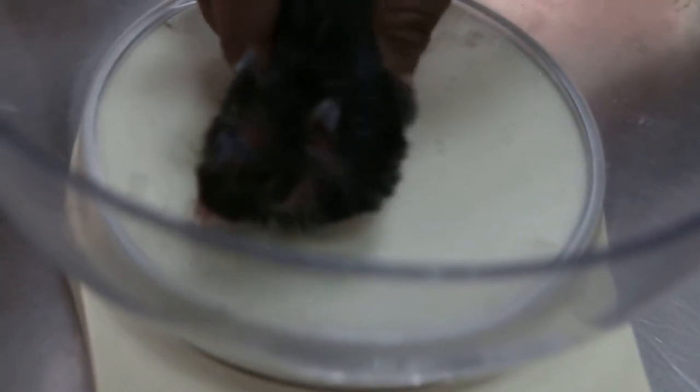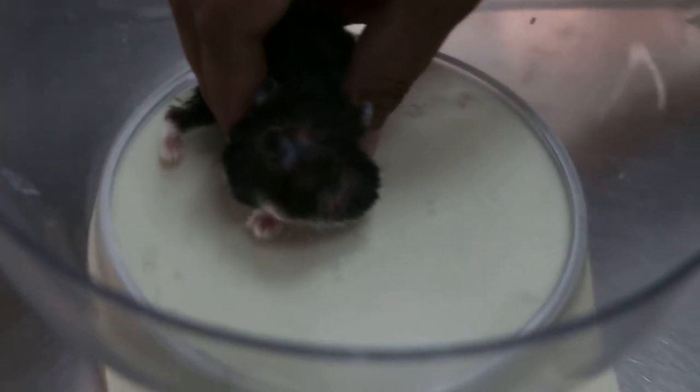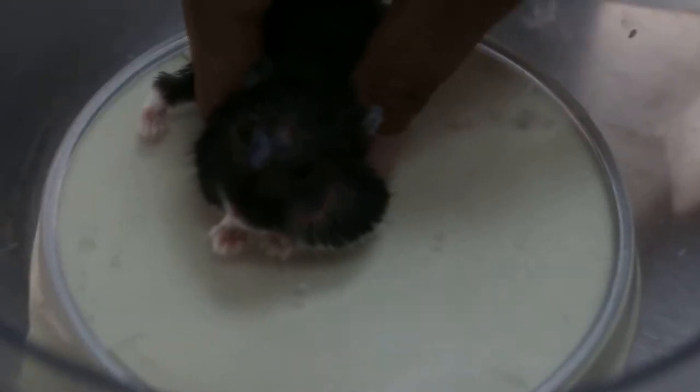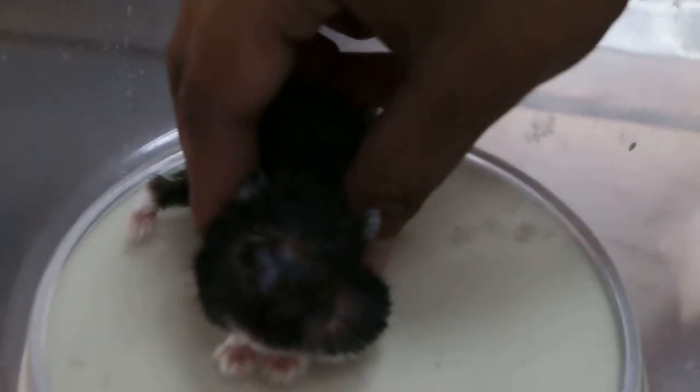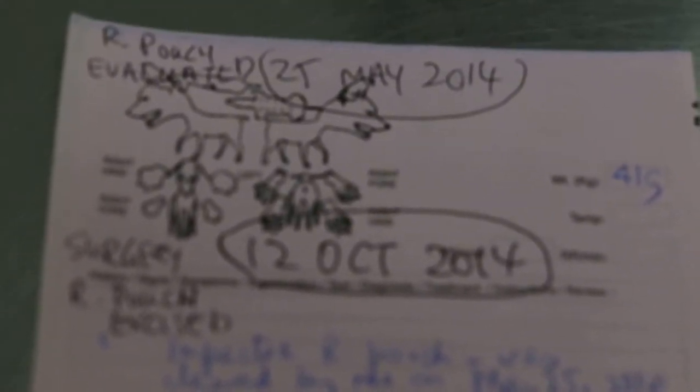I'm afraid she might not be able to open her eyes. How about appetite? Appetite is still okay — she still likes to store her food in her left pouch. The right pouch has been excised now. So the right pouch was removed on 12 October. The left pouch doesn't seem to be impacted; it can be big or small at times, so it still seems to be working.